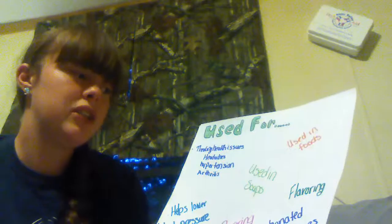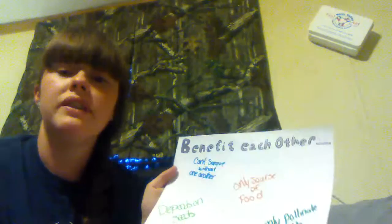What are Yoko plants and Yoko Moths really used for? They're used in foods, flavorings, and carbonated beverages. They help lower blood temperatures, they're used in soaps, and in treating health issues such as headaches, hypertension, and arthritis.